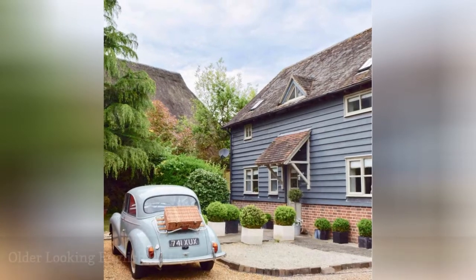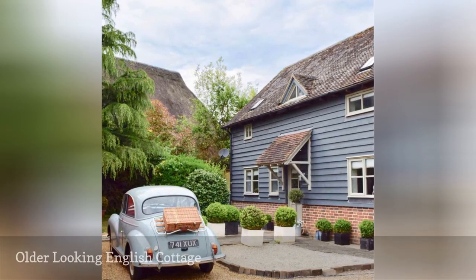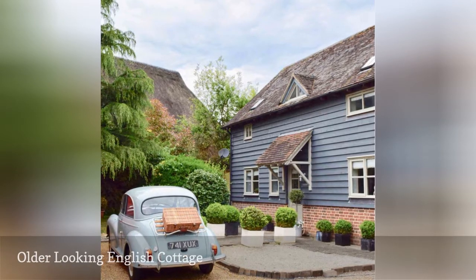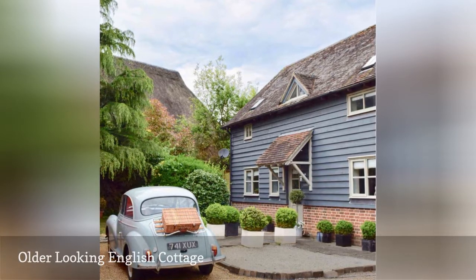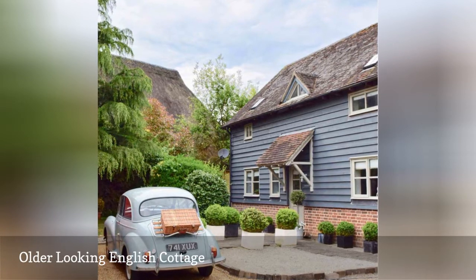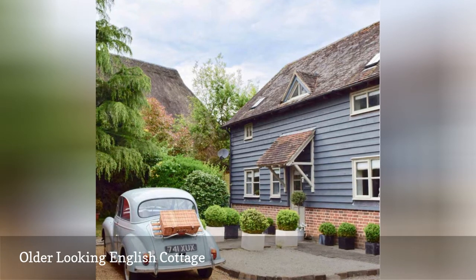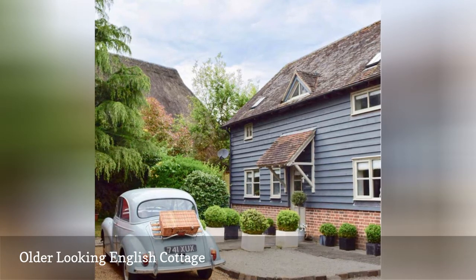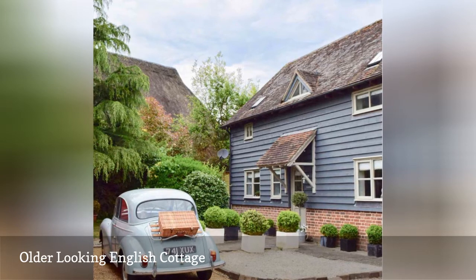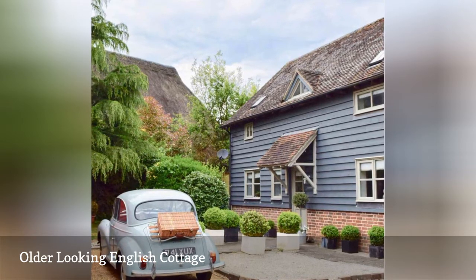Nat Woods loves French antiques and furnishings and owns a Morris Minor automobile named Mrs. Taylor that takes her through the Hampshire and West Sussex countryside. Although Nat's house looks like a tidy but slightly rustic farmhouse cottage, it was actually built in 1993. In her blog, Laid Back Farmhouse, Nat chronicles the renovation of her home as she adds period architectural elements and furnishings to give a newish home character and lots of personal touches.